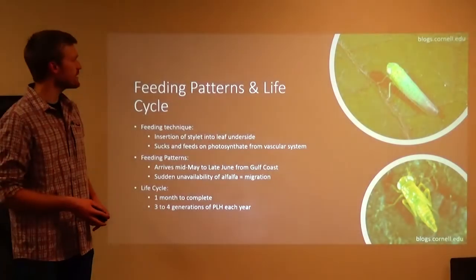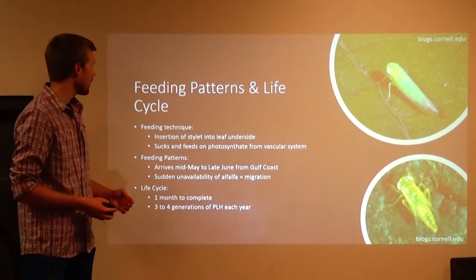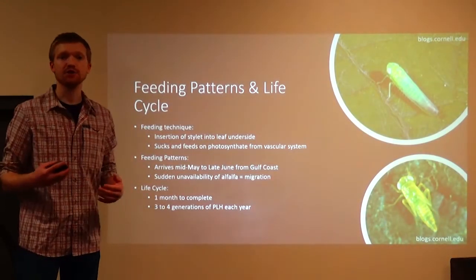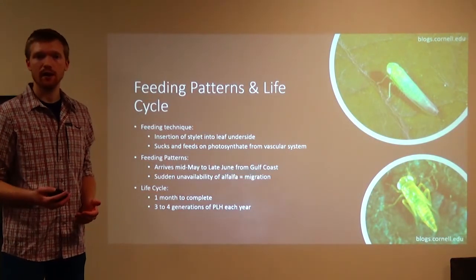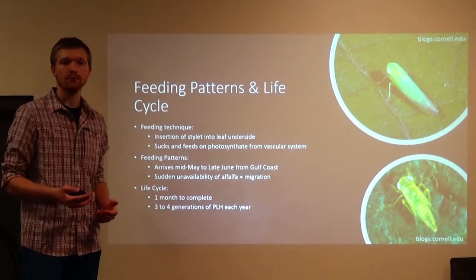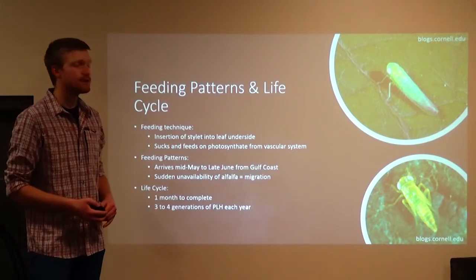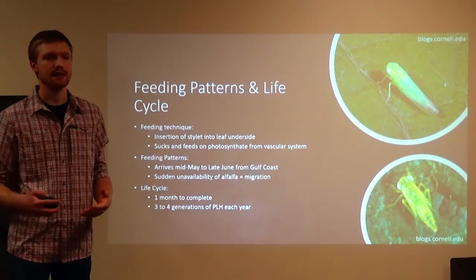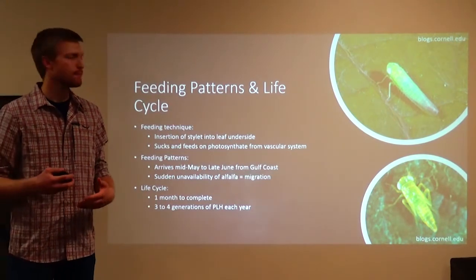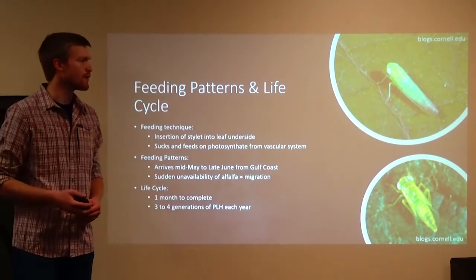The feeding technique of potato leaf hopper — they're not like a chewing organism. They rather use a stylet to suck the photosynthate and the group protein out of the plant. And they do this by sucking on the underside of the leaf because it's just better access with stomata there and much easier access overall than the top side of the leaf.